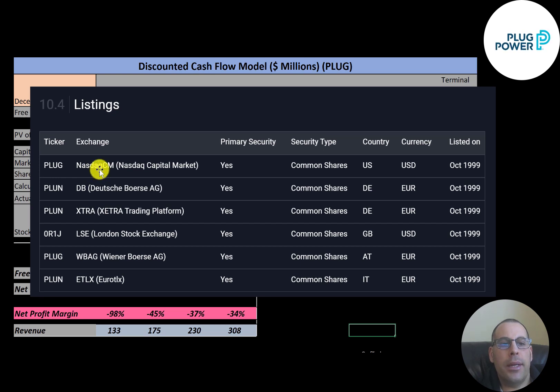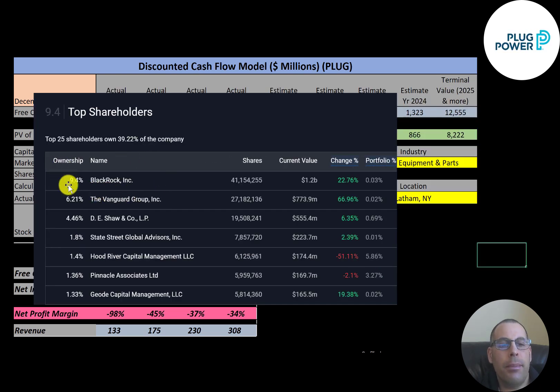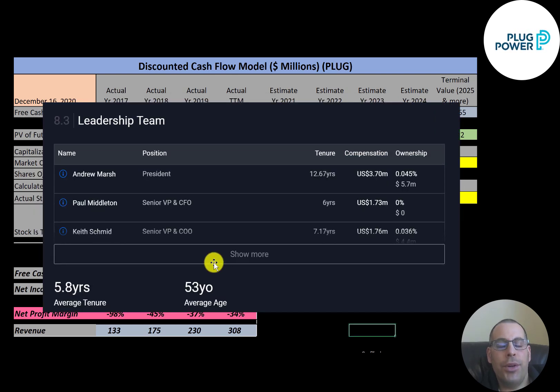The company trades on the Nasdaq, two exchanges in Germany, the London Stock Exchange, and also in Austria and Italy. BlackRock is the biggest shareholder at 9.4%, then Vanguard at 6.2%, then D.E. Shaw, State Street, Hood River, Pinnacle, and Geode. The average age of the leadership team is 53, with an average tenure of about six years. The president has been with the company almost 13 years, and the compensation package is $3.7 million.